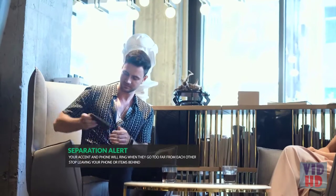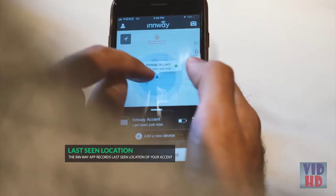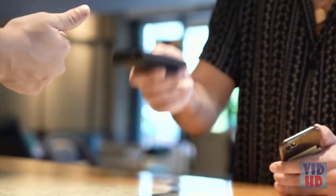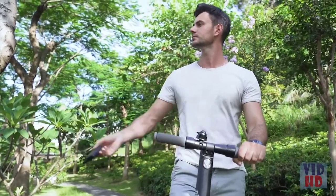Luckily technology backs us up nowadays. The Inway Accent connects to your phone and lets you know when you leave your wallet behind. The Inway app shows the last seen location of the wallet to save your day. Thanks to some smart functional engineering, the Inway Accent comes with RFID protection that blocks your cards from being swiped by thieves.